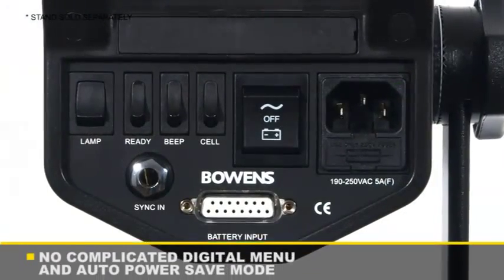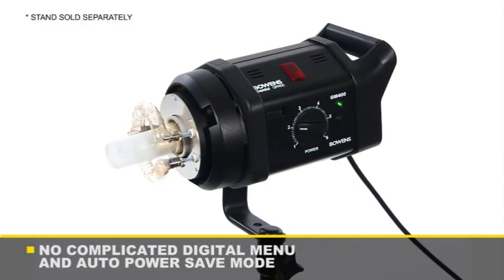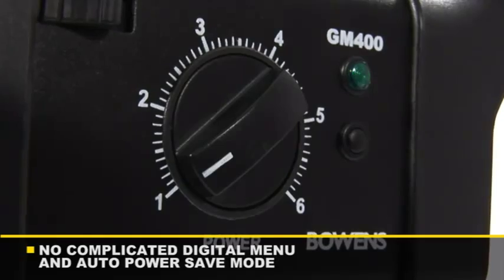Simplicity is paramount for the Gemini range. With no complicated digital menus and easy-to-use controls, the Gemini 200 and 400 really are plug-and-go.